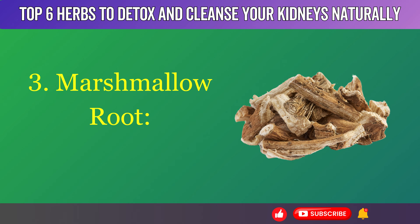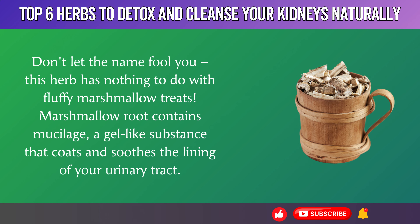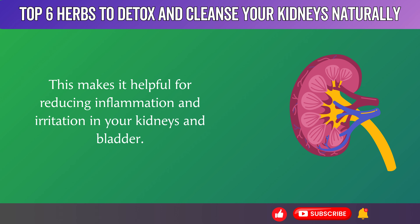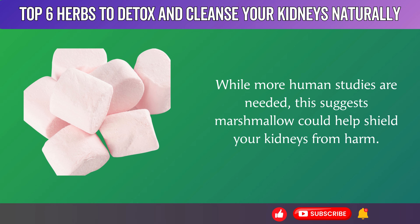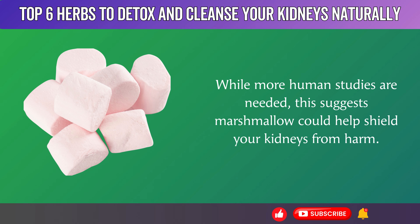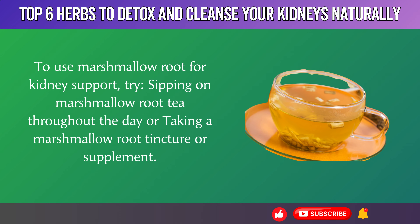3. Marshmallow Root. Don't let the name fool you — this herb has nothing to do with fluffy marshmallow treats. Marshmallow root contains mucilage, a gel-like substance that coats and soothes the lining of your urinary tract, making it helpful for reducing inflammation and irritation in your kidneys and bladder. A 2011 study in the Journal of Ethnopharmacology found that marshmallow root extract had a protective effect against kidney damage in rats with acute kidney injury. While more human studies are needed, this suggests marshmallow could help shield your kidneys from harm. To use marshmallow root for kidney support, try sipping on marshmallow root tea throughout the day or taking a marshmallow root tincture or supplement.